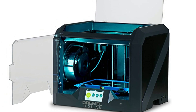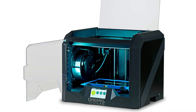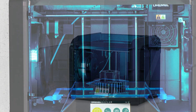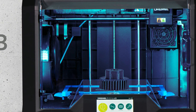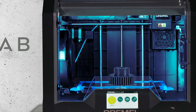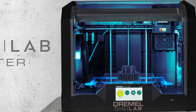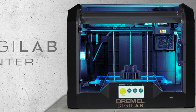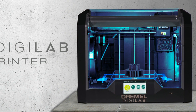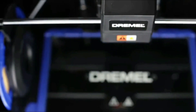Features include an automated nine-point leveling sensor that detects variation in the print bed and automatically accounts for it, and a built-in HD camera for remote print monitoring from any computer or mobile device. Dremel proudly presents this flagship third-generation 3D printer, engineered for anyone from a first-time user to an advanced professional.